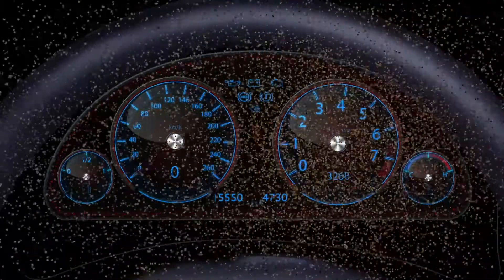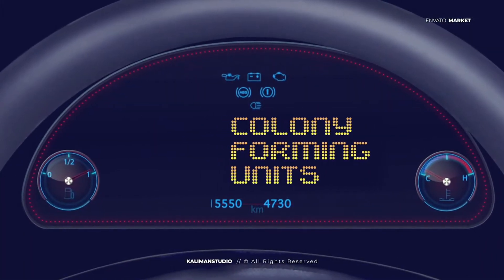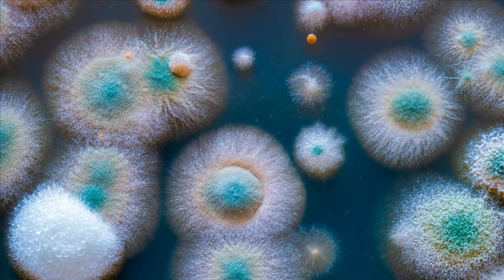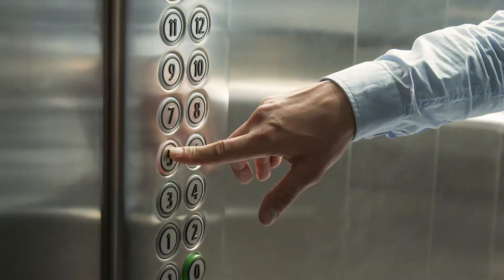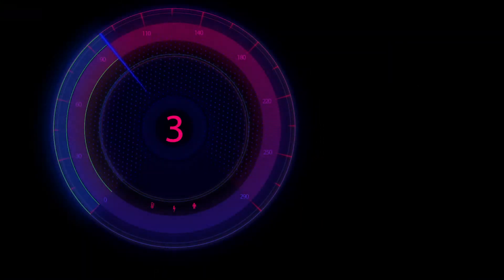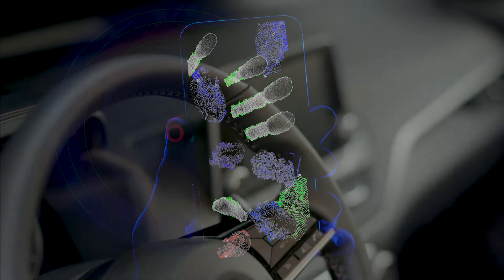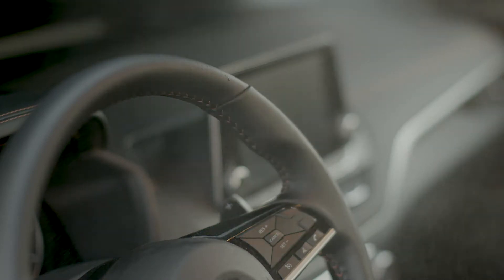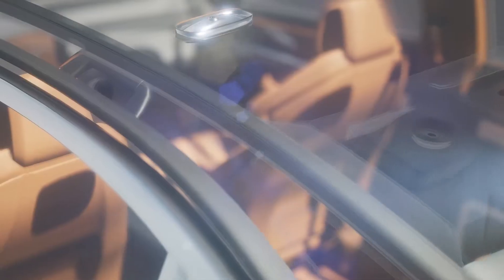So where is the contamination? The average steering wheel has 639 colony forming units, or CFUs, per square centimeter, and is more contaminated than some of our most frequently touched surfaces — more than elevator buttons, and six times more than the frequently touched surfaces of a cell phone. The average steering wheel is even more contaminated than any surface in public access facilities.